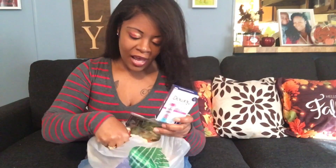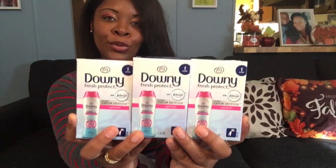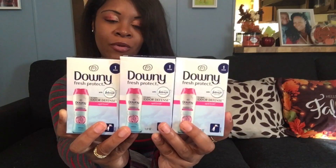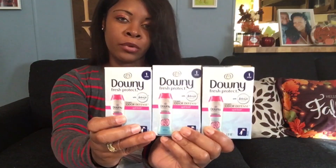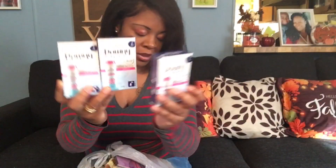Look what I found — the Downey Odor Defense April Shower Beads. I was so thrilled when I found these. This is a great vibe. It is in the Febreze scent, so I had to grab it. It smells so good.